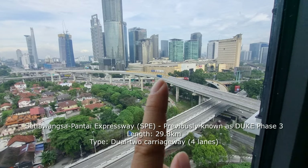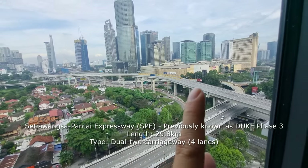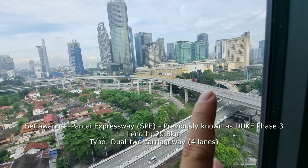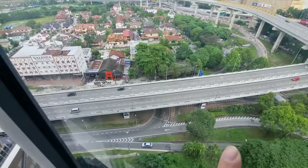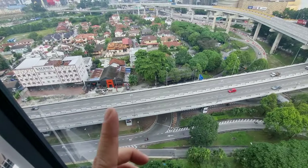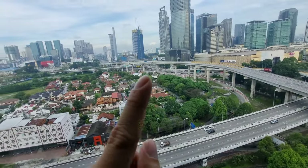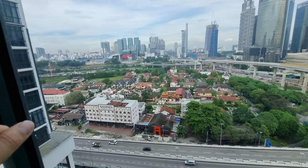You can also see the new Duke 3 Highway from here — just opened and officiated this month, in November if I'm not mistaken. Right at the bottom there's the Federal Highway and all these low-rise houses, so your view will be unobstructed.